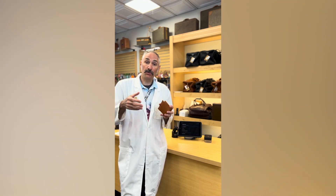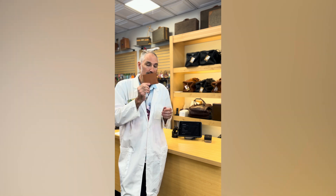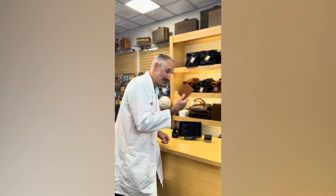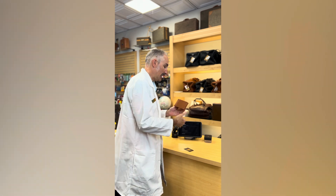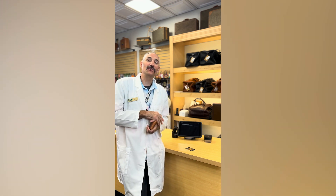If you have an older purse or wallet that you love that doesn't have RFID shielding built in, add one of these little cards and you are safe from digital pickpockets. Let's show it one more time — absolutely doesn't work. Now I take the RFID card out, and another 53 cents gets charged to my boss.